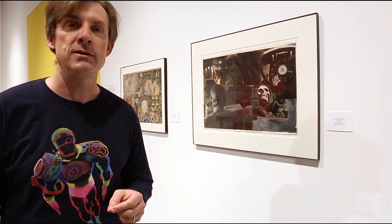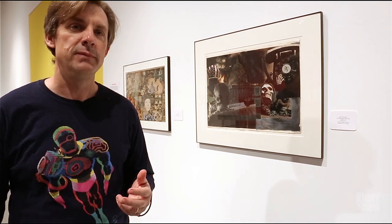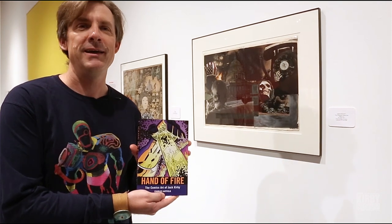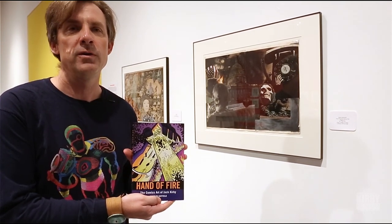Jim and I began conversing about a comic book show five years ago, and the idea for this particular show really came together about three years ago in the wake of my book on Kirby — self-promotional horn-tooting time — Hand of Fire: The Comic Art of Jack Kirby, which was published late in 2011 or on the cusp of 2012. And it was at that point that my conversations with the gallery director really went from 'let's do a comic book show' to 'let's do a Jack Kirby show.'